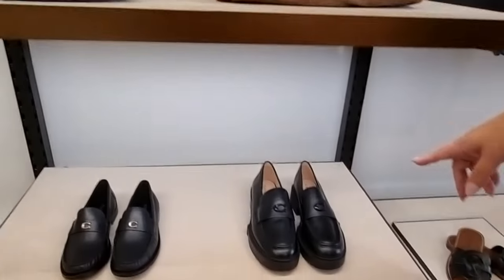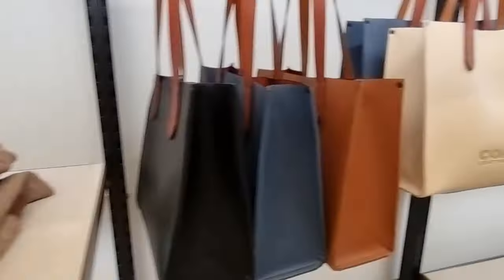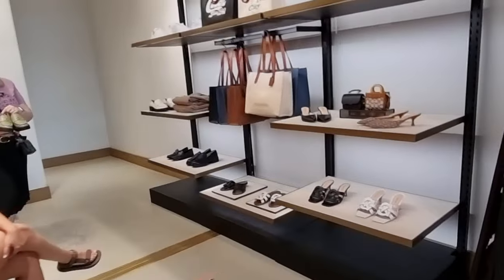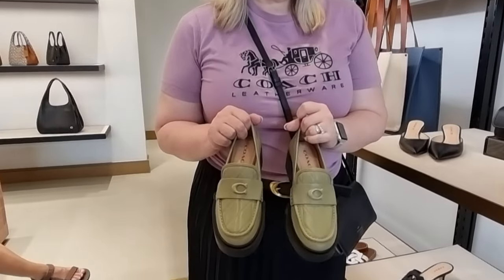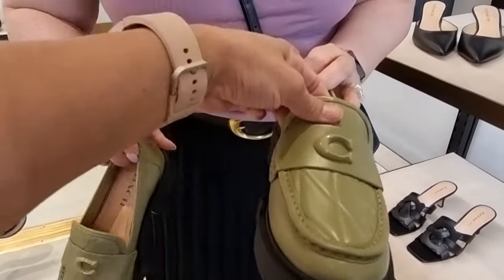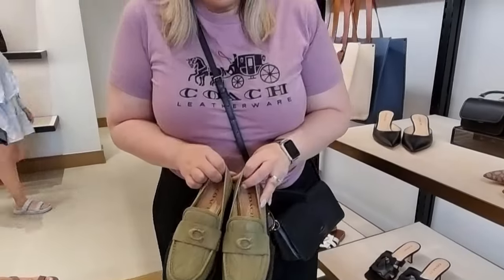One that's been really popular — is it the Lia Loafer? Yes! So there's a brand new Lia Loafer — are you kidding me? That is gorgeous. We've got quilting on our favorite loafers in our favorite color of the season. That is gorgeous, isn't it? Amazing! I love that beautiful detail.